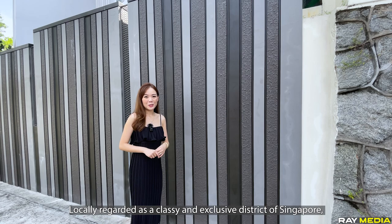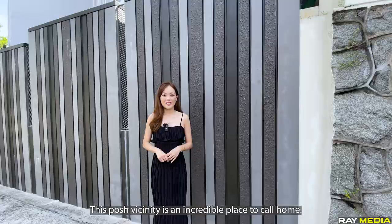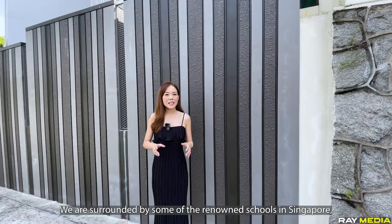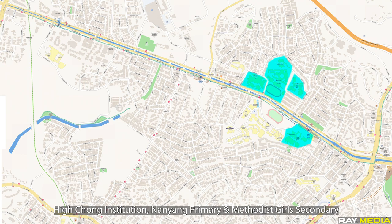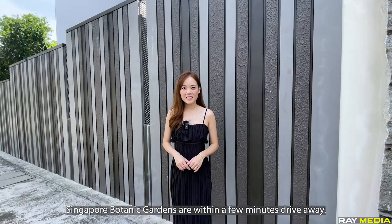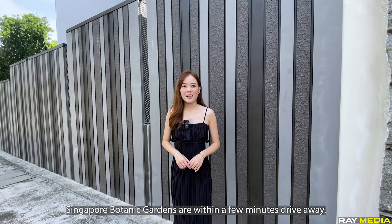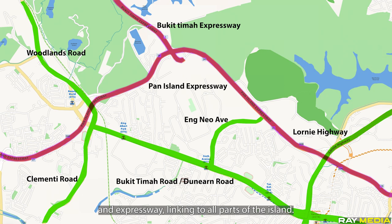Locally regarded as a classy and exclusive district of Singapore, Bukit Timah has a lot to offer — from food and drinks, sports and even art, this posh vicinity is an incredible place to call home. We are surrounded by renowned schools such as Raffles Girls Primary, Nanyang Girls High, National Junior College, Hua Chong Institution, Nanyang Primary and Methodist Girls Secondary, with most of them being a few MRT stops away. For nature lovers, Bukit Timah Nature Reserve and Singapore Botanic Gardens are within a few minutes drive away. The development is also well connected by major roads and expressways linking to all parts of the island.